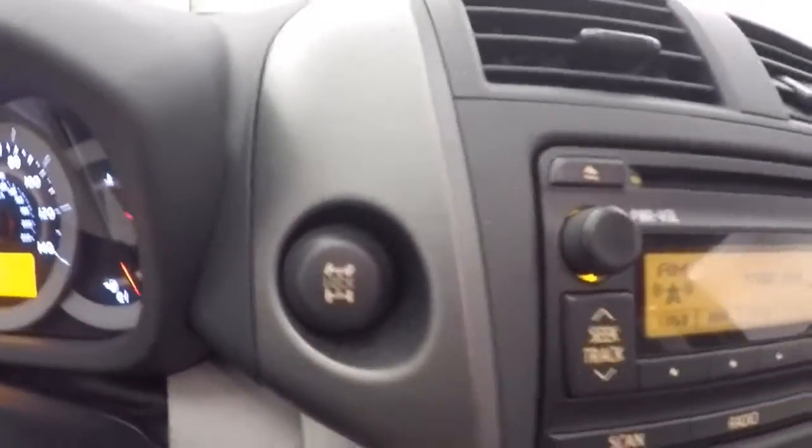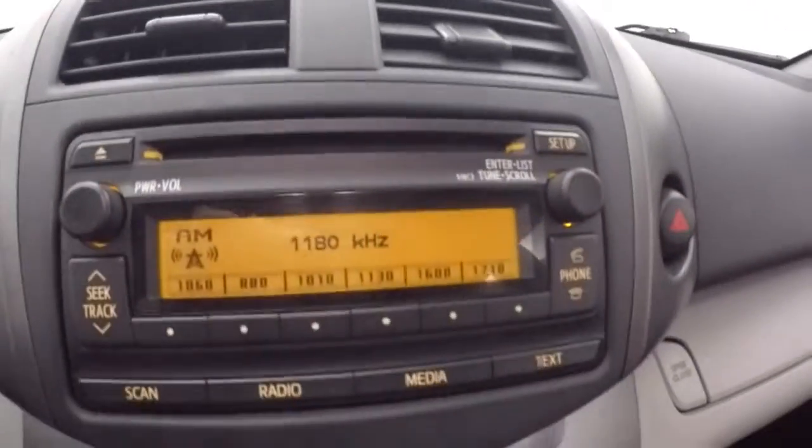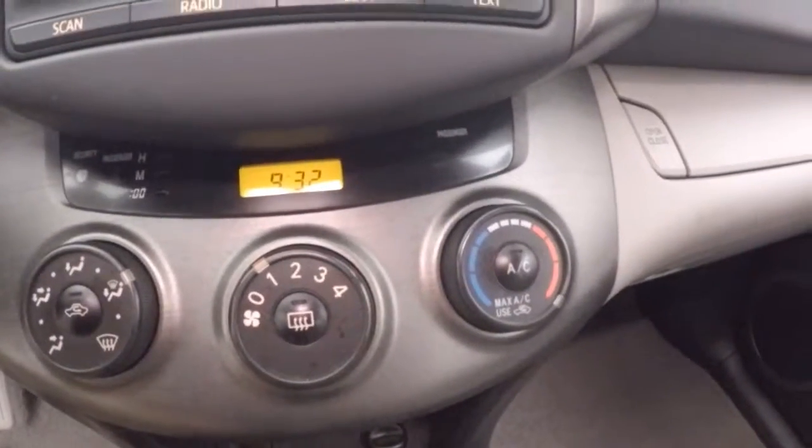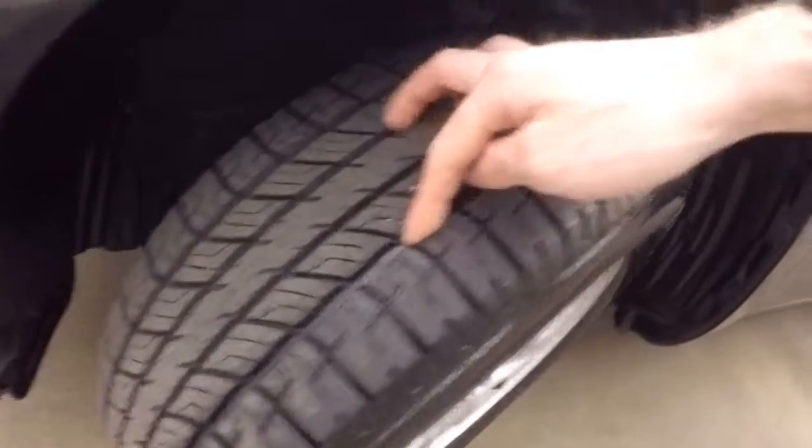Fires right up, button for your locking rear diff, stereo, climate control, and these tires are pretty much brand new.